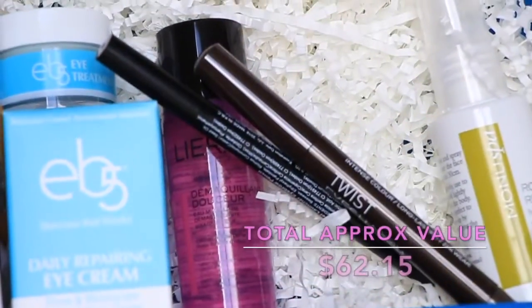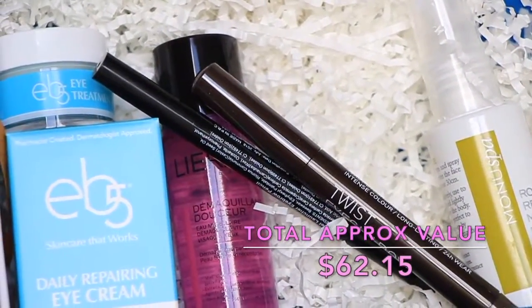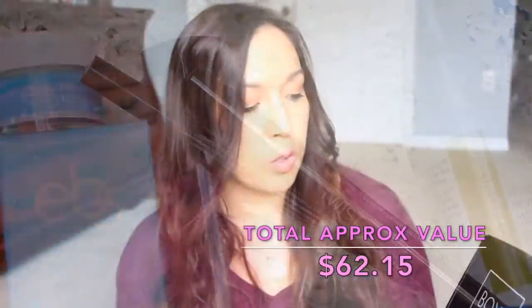So that is a really nice box from GlossyBox — let me just give you a quick peek of this. All right, moving on to BoxyCharm. Let's open this up — it's really heavy this month. I don't know what's in it, I have not been keeping up with anything.